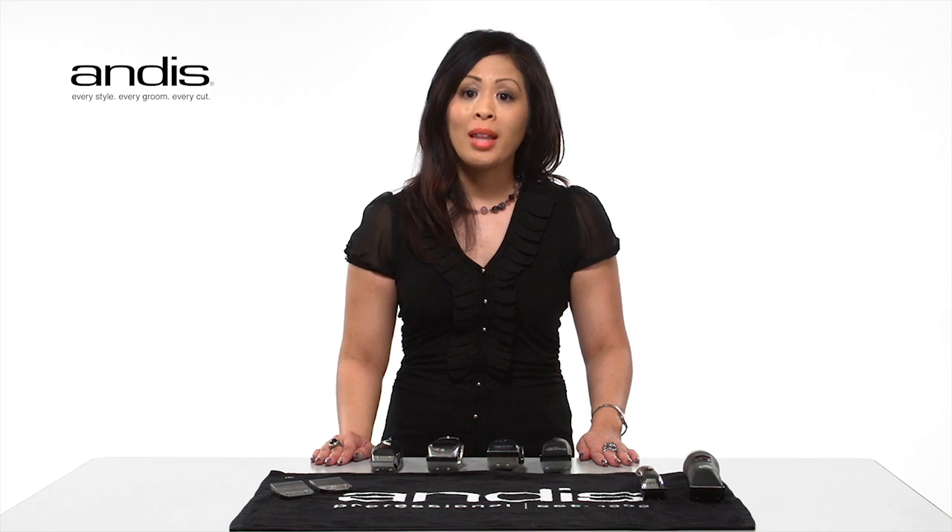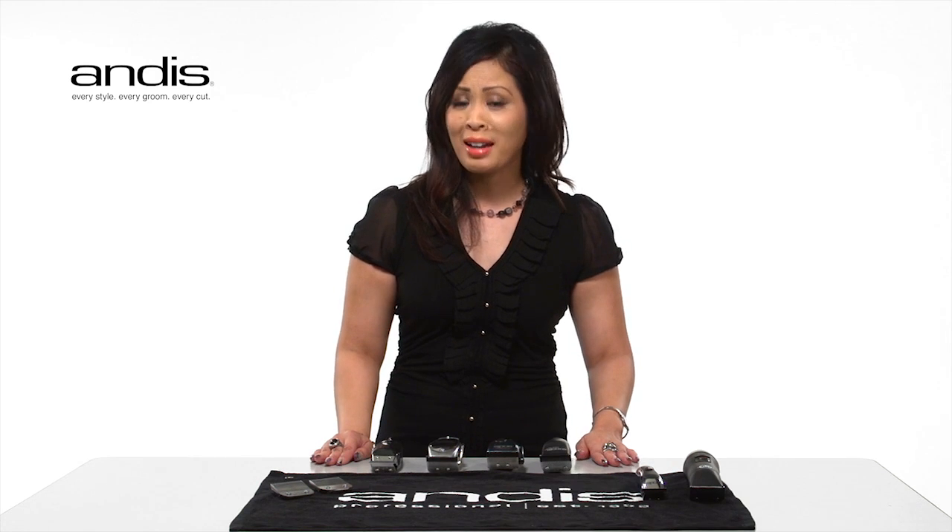To select the right clipper, you must first understand the different types of motors that clippers use. Magnetic motors deliver reliable power and high blade speed for tapering and general cutting. Fine to medium hair textures will feed and cut well with the magnetic motor clippers.